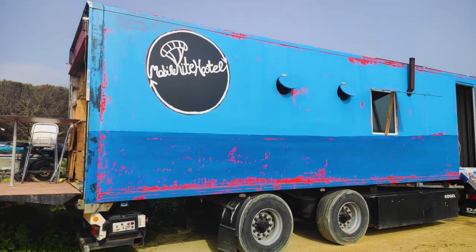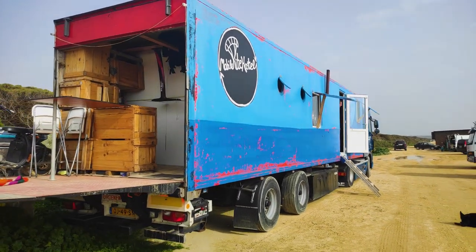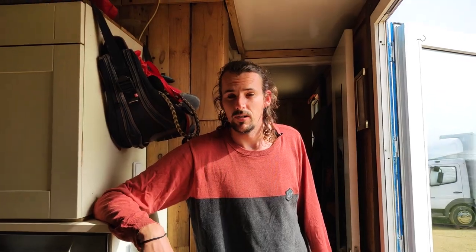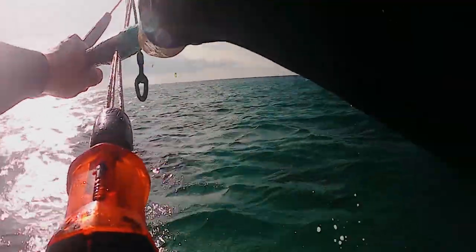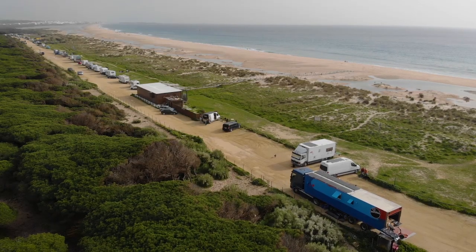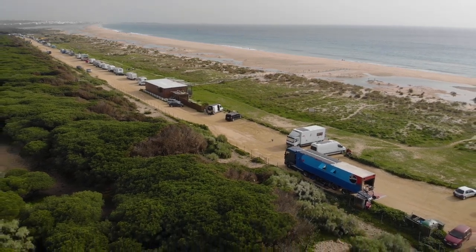I was a driving instructor for 10 years, and now I've been teaching kitesurfing for seven years — meanwhile, while I was still teaching people how to drive. Then I thought, in Tarifa there's more wind, so three years ago I went to Tarifa and started kite surfing lessons there. I could teach five times more than I could in Holland.